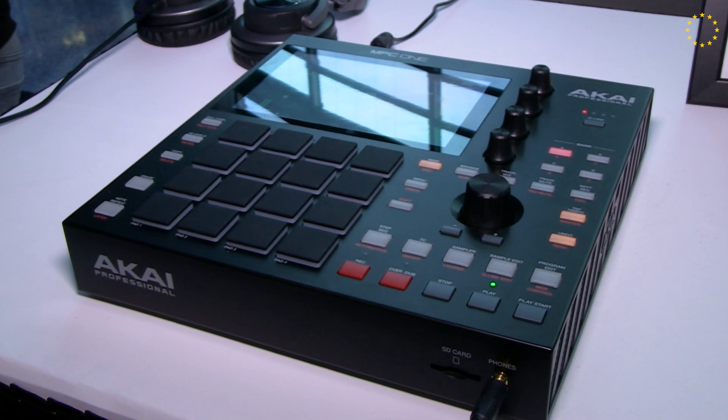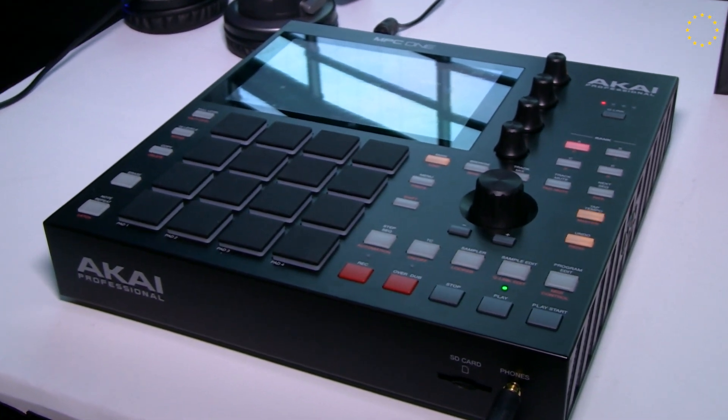I don't think it is even out there — this is just announced today. This is the brand new Akai MPC1. Awesome! So this is our most accessible, most powerful standalone music production center right now. Everything you need to get you started right out the box and make beats and music right here. Awesome, MPC1.